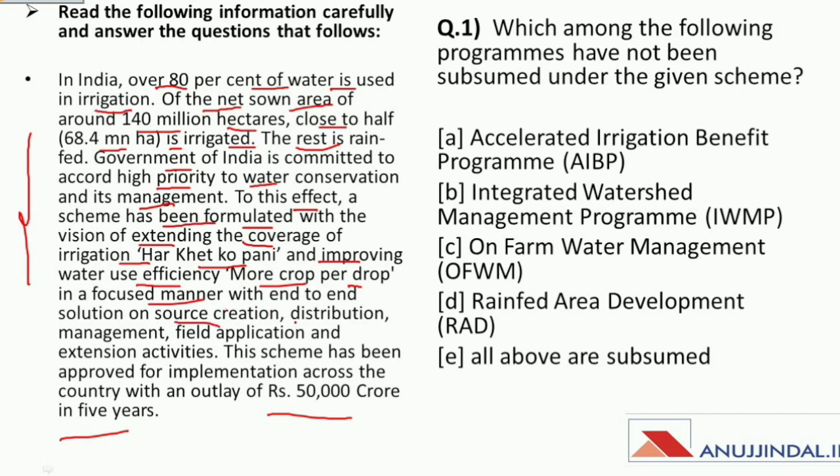This scheme has end-to-end solutions on source creation, distribution management, field application and extension activities. It has been approved for implementation across the country with an outlay of rupees 50,000 crore over five years. Now you have to identify the scheme and answer the given question.